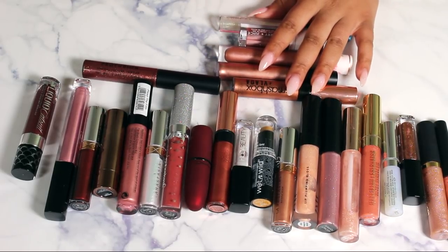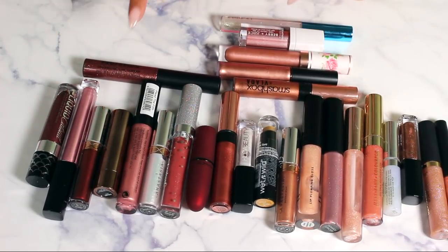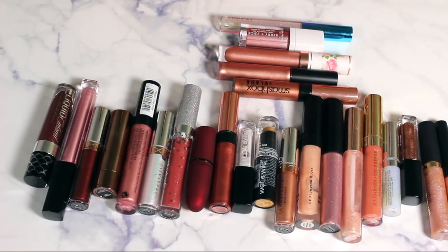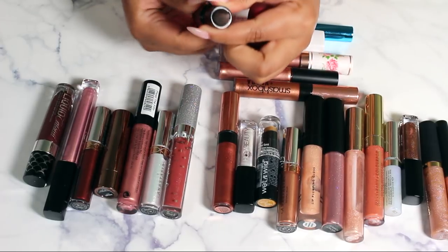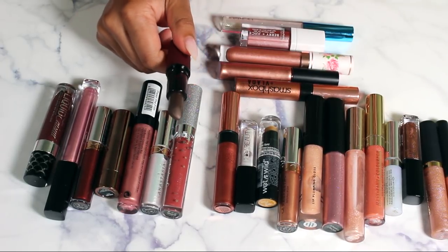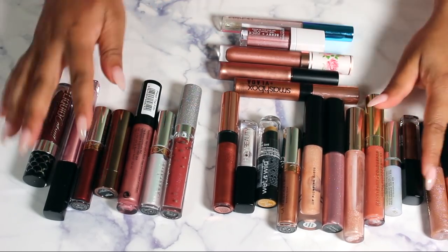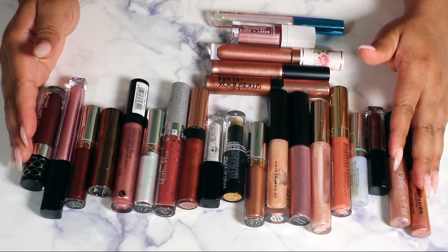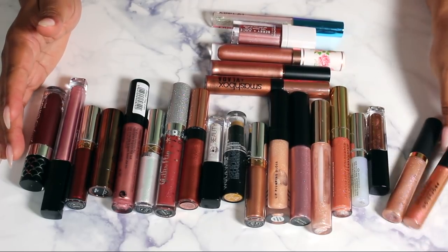Next, the metallics. I have no idea why I have this many metallic lipsticks when I know I don't really want them. Getting rid of this Profusion one off the bat, and the Viva Glam Rihanna 2 — that gray — I don't even know what color it is or why I thought I needed it. I can't keep things just for the packaging, so letting that go.